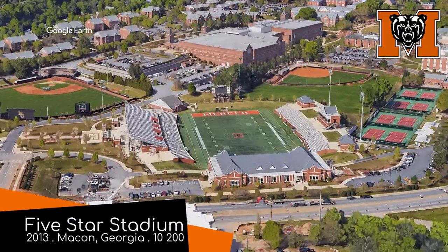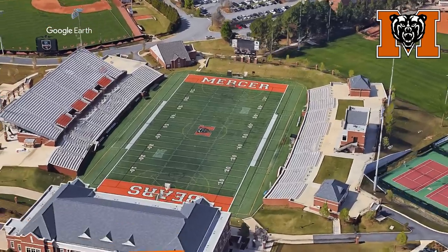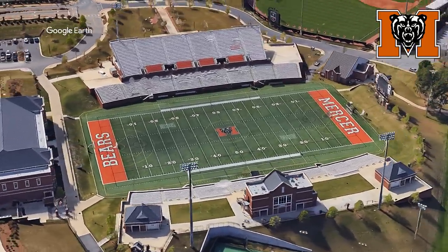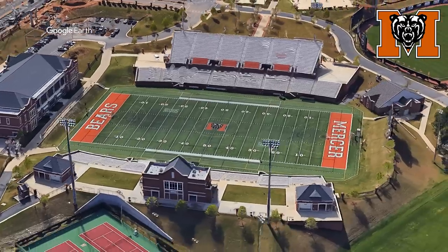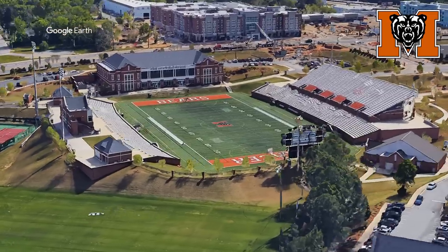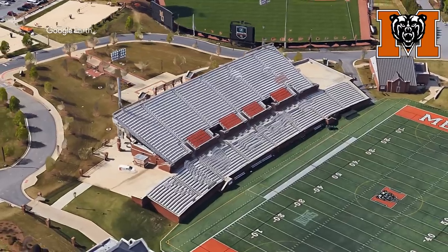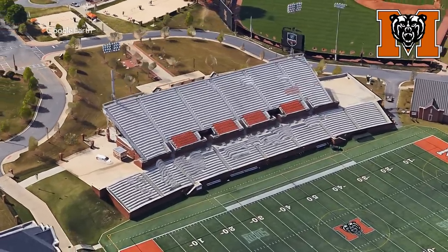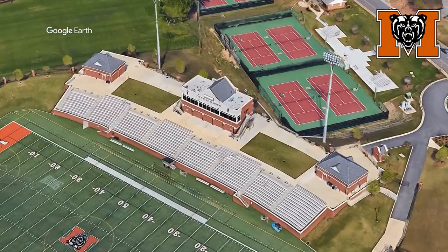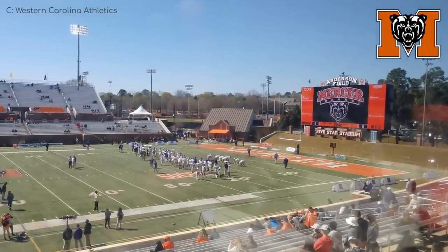Five Star Stadium, Mercer Bears. Just so we're clear, it's sponsored by an auto repair company called Five Star — in reality, it's probably a four-and-a-half star stadium. Despite the traditional aesthetic, it's actually less than a decade old, and that becomes a little more obvious when you look at the seating layout, which just looks modern. Especially the western grandstand, which is pretty much like the one on the other side, except they've just added a huge stand on what would have been the concourse. I assume the same can be done on this side if the stadium ever needs to expand. I should also point out the huge video board that was recently added.